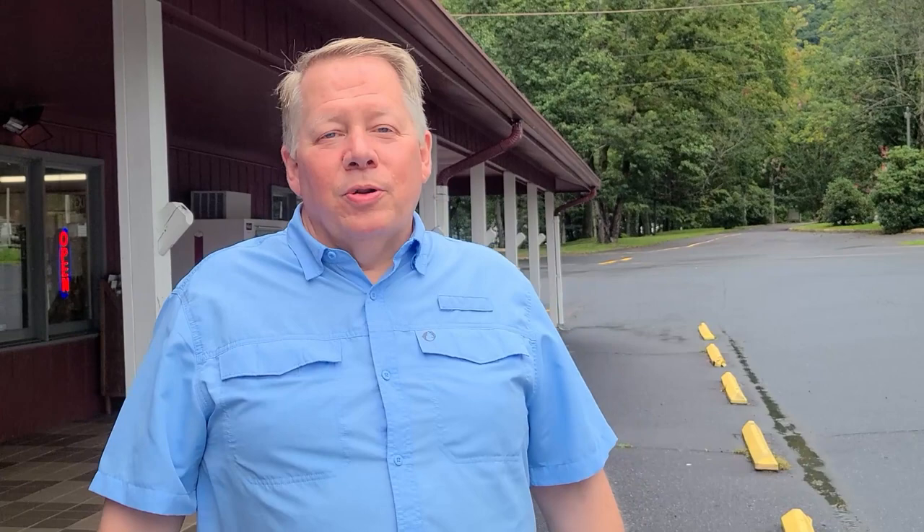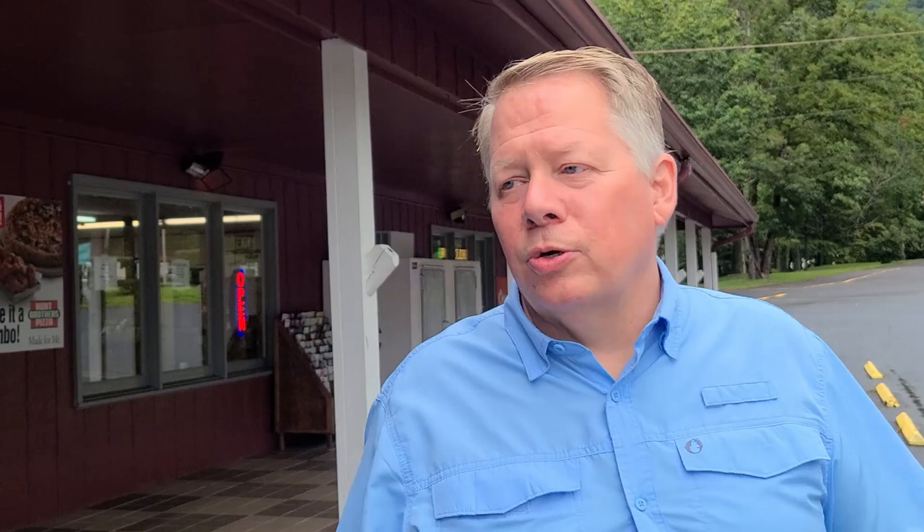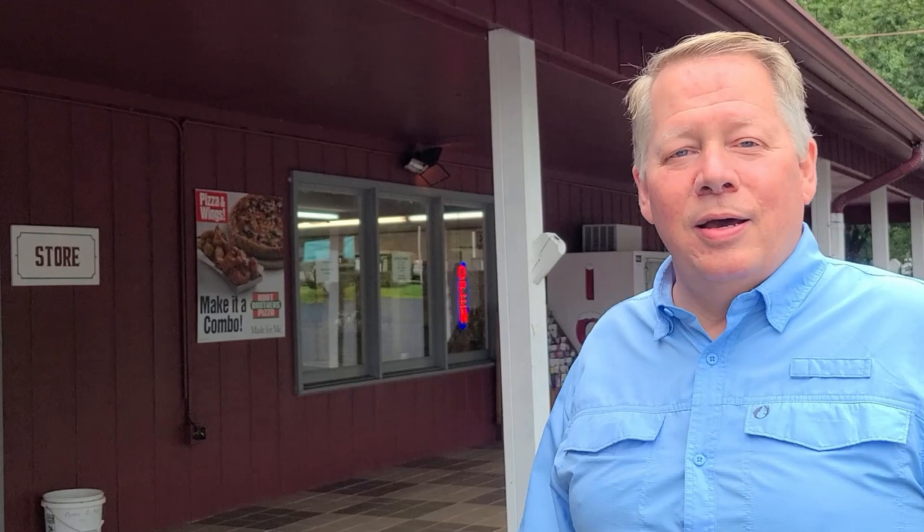Happy Holidays does have a shuttle for campers. If you're without a tow vehicle, it's just a couple of dollars to get into Cherokee, North Carolina, and a few more to get to Bryson City — just some great stops, and a nice touch for someone without a towed vehicle. The camp store right here has all you need for camping supplies. We hear Hunt's Pizza is good, and there are just some nice people staying here and working here.